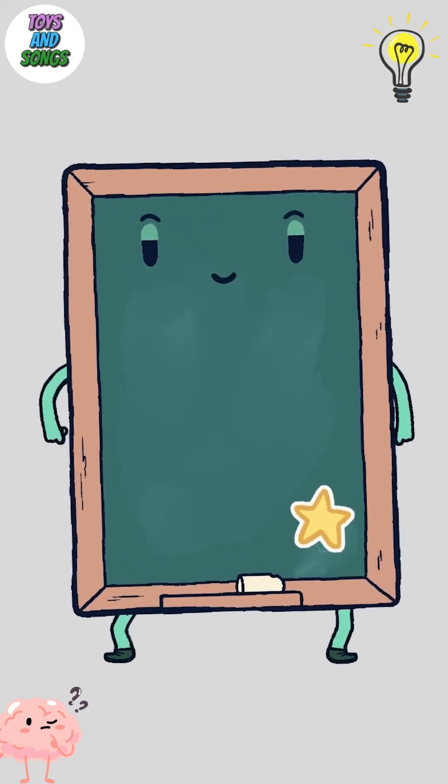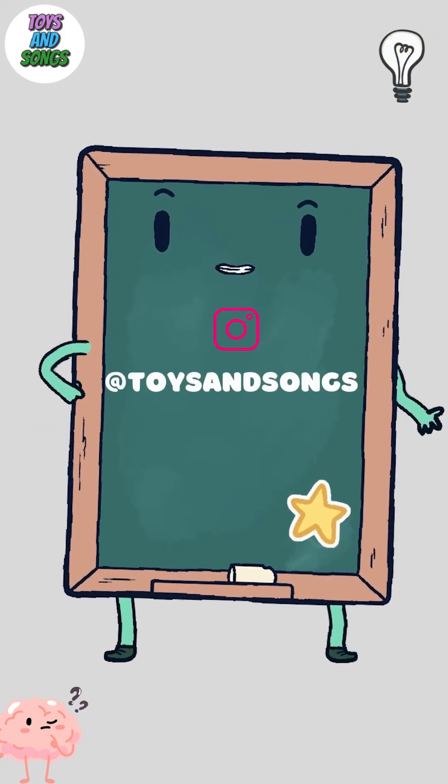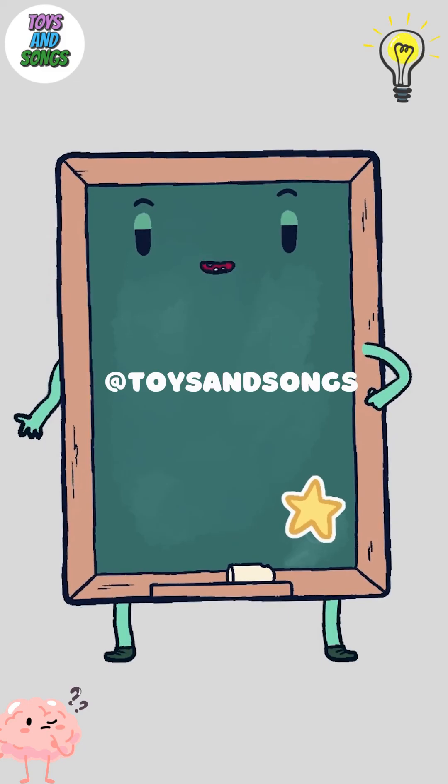Hey, curious minds, do you have a big question you'd like us to explore? Parents and kids, you can leave your questions on our Instagram account. We can't wait to hear from you. Your question will be featured in our next episode of Curiosity Corner.